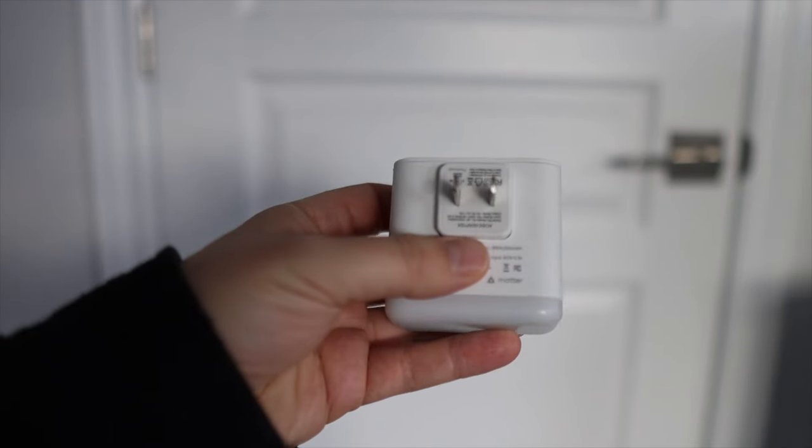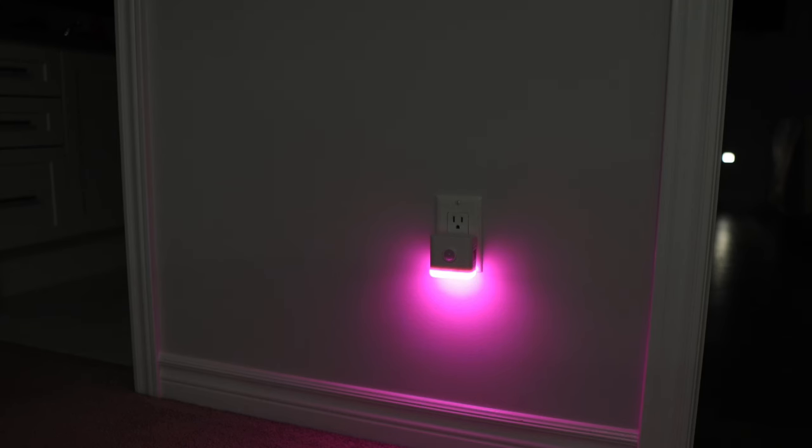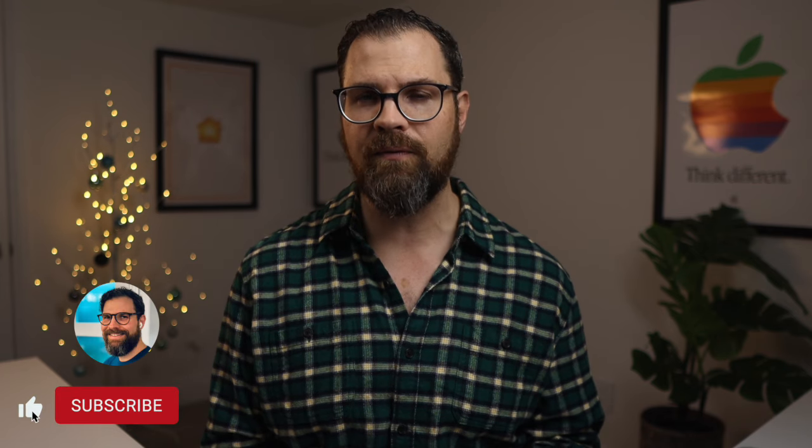It's a nightlight with a built-in motion sensor. The advantage here is you can adjust the brightness or color or control when the nightlight turns on. Once added, the motion sensor, light sensor, and light are all exposed to Apple Home, giving you lots of flexibility within your smart home automations. Activate the lights when motion is detected during certain hours or based on the current light level.